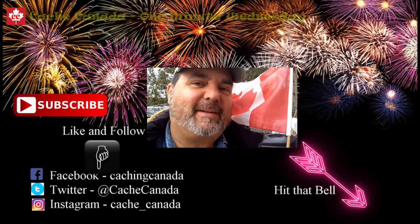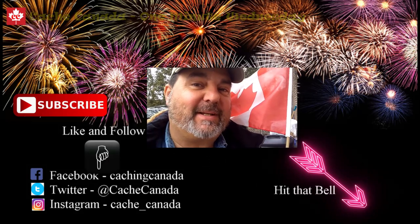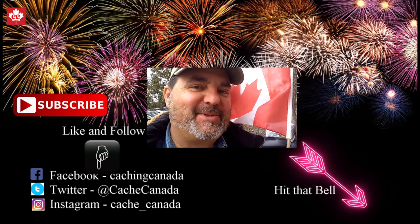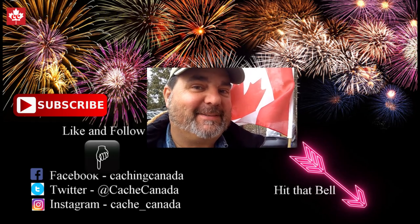That was another One Minute Wednesday — Cache Canada's One Minute Wednesday. Come back again next week for another One Minute Wednesday. That'll be on Wednesday. See ya.